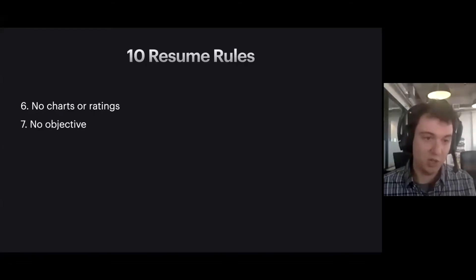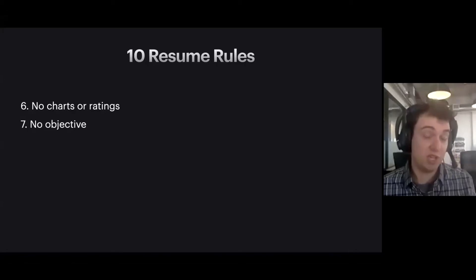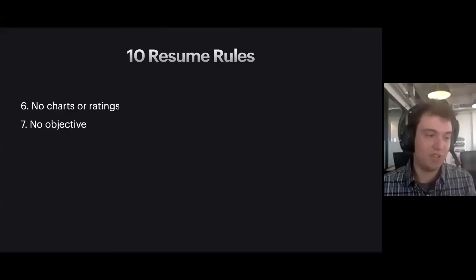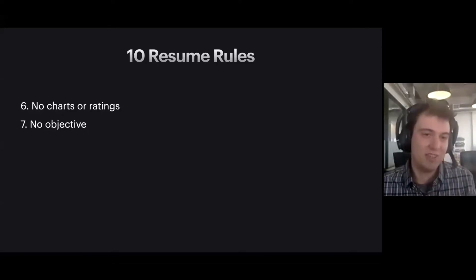Number seven: don't include an objective statement. For typical tech companies, this is just a waste of space. We know what your objective is — your objective is to get a job as a developer. You don't need to tell me that. If you have an objective at the top of your resume that says 'my objective is to secure a job in a fast-moving company where I can learn a lot,' there's really no point in putting that when there's all this other stuff that needs to fit on one page.